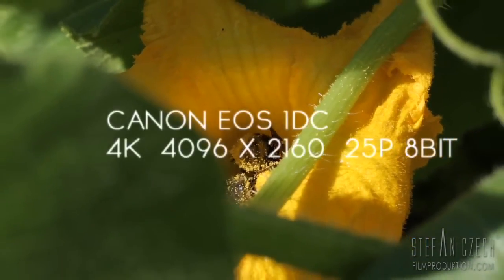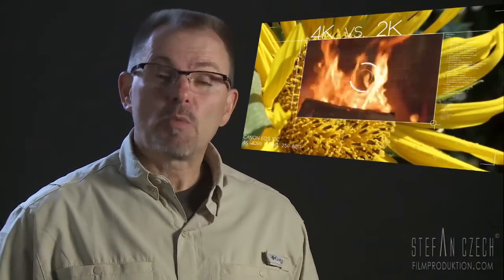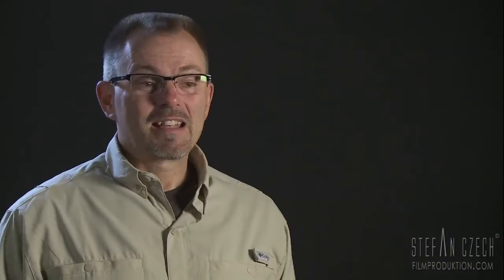Now in version 7, EDIUS is capable of doing more than only editing HD in full resolution in real time. EDIUS 7 delivers 4K in real time. When it comes to 4K, we have four times more pixels than in HD and four times bigger files than in Full HD. And this is one of the disadvantages of working in 4K at the moment.